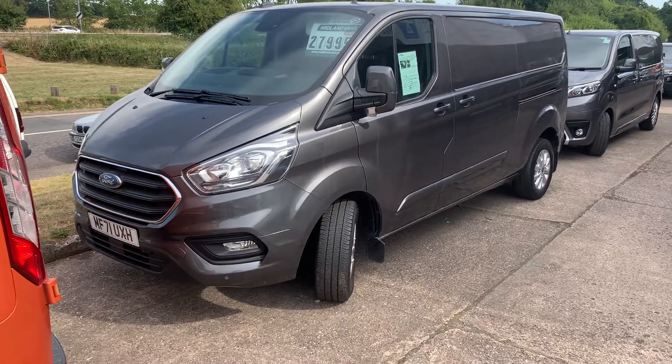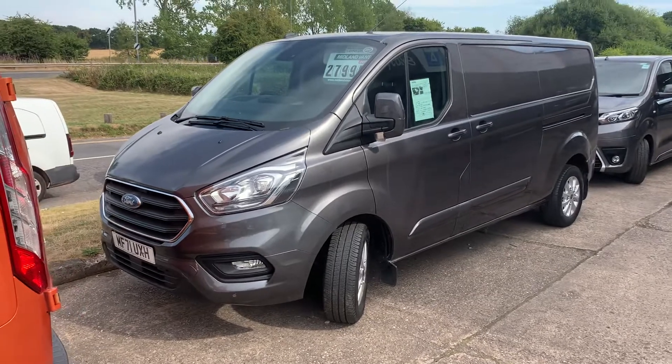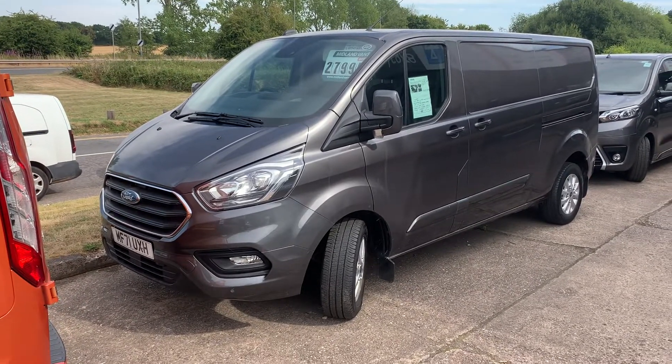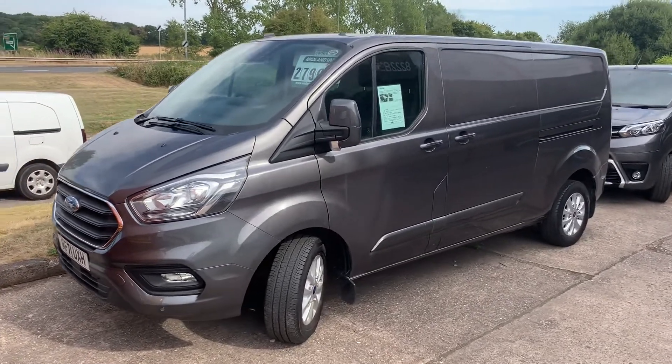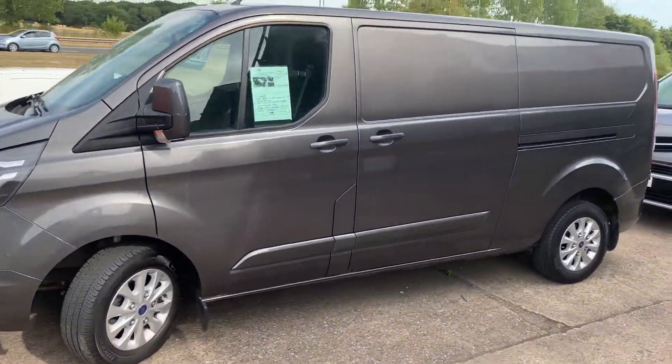Hi Kirstie, Ed here from Midland Vans. Just giving you a quick walk-around video of the L2 Custom. It's the limited spec in the magnetic grey. I'll just give you a walk around and point out any blemishes.